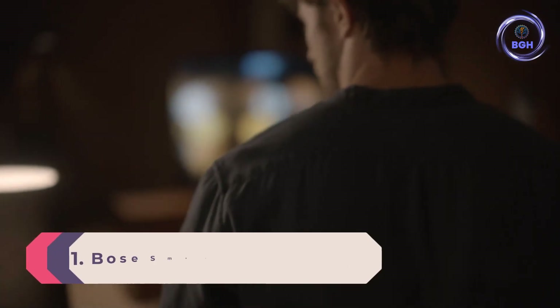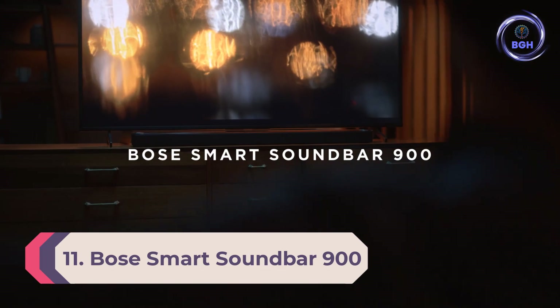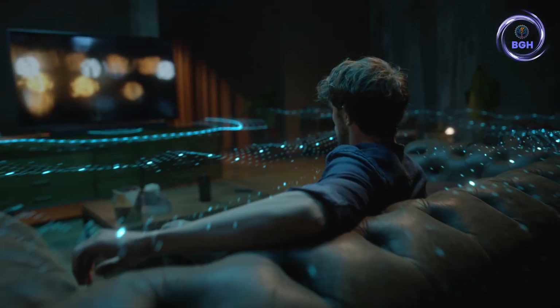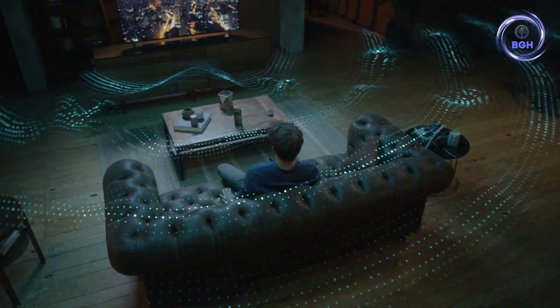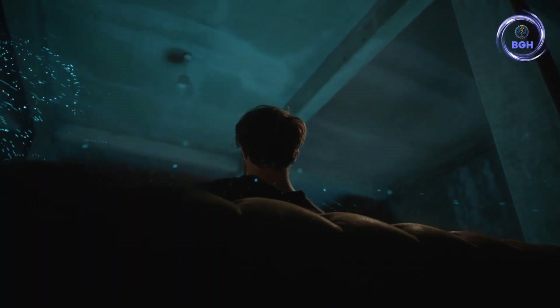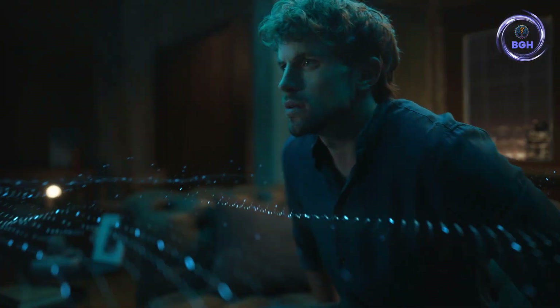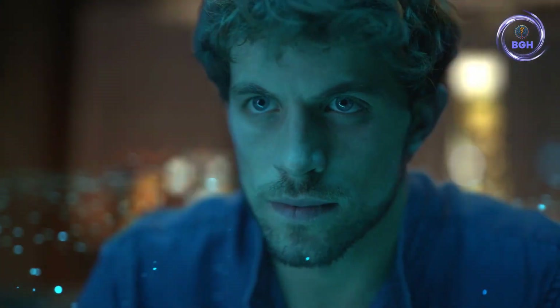Number 11: Bose Smart Soundbar 900. Bose's aesthetic sensibilities mean that the Smart Soundbar 900 has a more modern and refined appearance than most of its competition, with a wrapper on metal grill and an unpolished, impact-resistant tempered glass top. As you'd expect from Bose, there are plenty of connectivity options, including a single HDMI ARC port, an optical in, Ethernet, and a USB socket. For streaming, there's Wi-Fi, Bluetooth 4.2, Spotify Connect, and AirPlay 2.